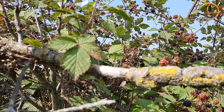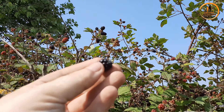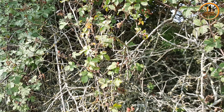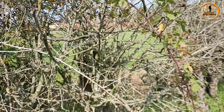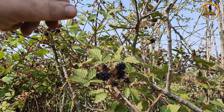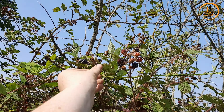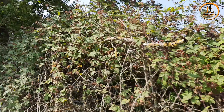I always eat these when I'm out. Does anyone else have to eat these? I love them. All right, let's go.